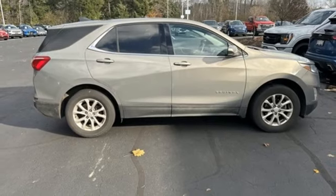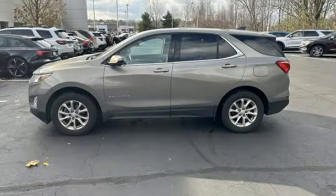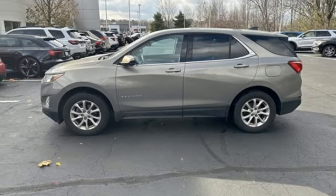Rear lip spoiler, multifunction steering wheel, and doors and push-button start proximity key. Driving is believing. Test drive it today.